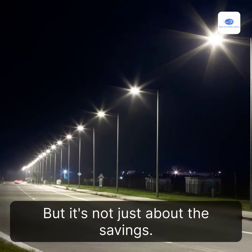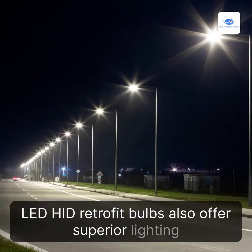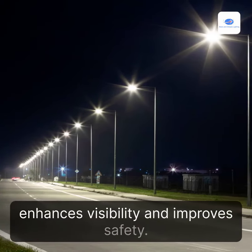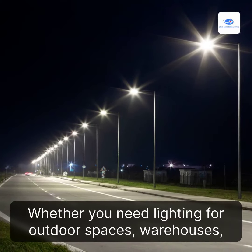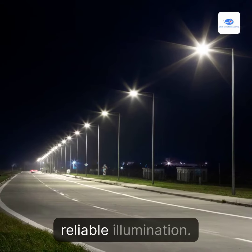But it's not just about the savings. LED HID Retrofit Bulbs also offer superior lighting performance. They produce a bright and clear light that enhances visibility and improves safety. Whether you need lighting for outdoor spaces, warehouses, or parking lots, LED HID Retrofit Bulbs deliver reliable illumination.